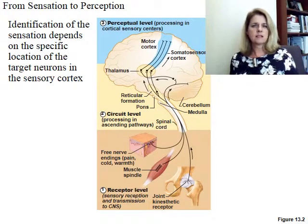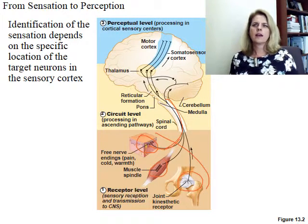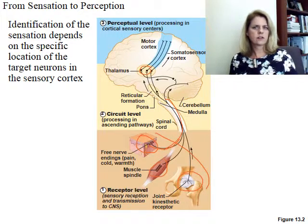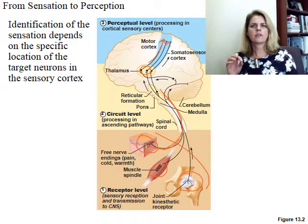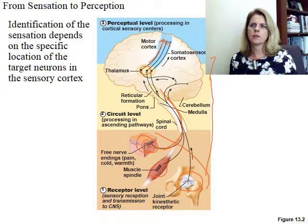This process takes several levels. At the receptor level — proprioceptors in joints, stretch receptors, pain or cold receptors — information travels from the skin, muscle, or joint through the spinal cord. The thalamus acts as a sorting center, directing information to the correct area of the brain so it can be perceived and a response made if needed. This is how sensation becomes perception, going from the receptor through the thalamus up to the cerebral cortex.